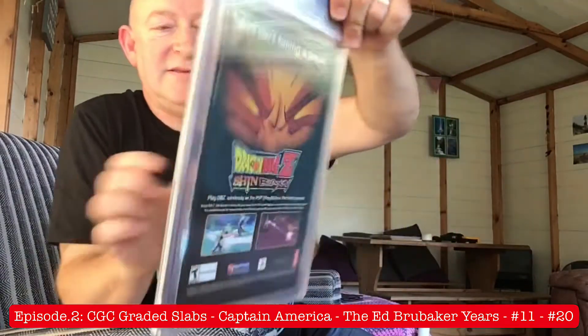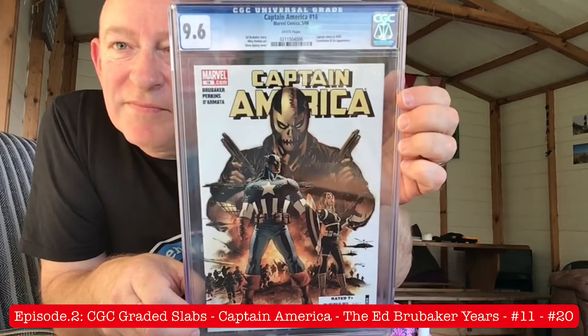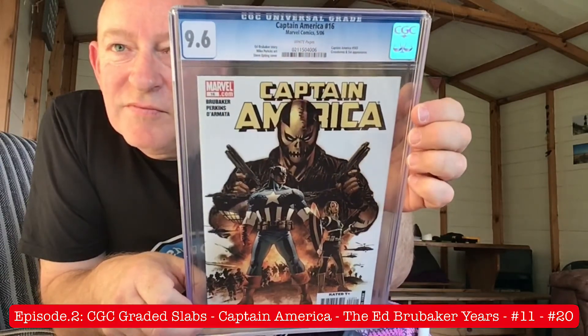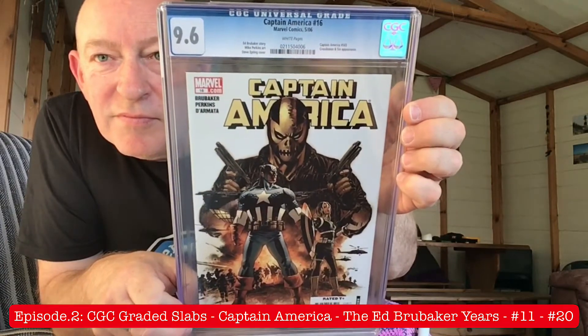And here is issue number 16, graded 9.6 again. Fabulous artwork. And I think in the Omnibus, Volume 1 is about to get reprinted. So that would be a perfect place for you guys and gals to jump in, if you've not read this run. I think that's coming out in January 2021.